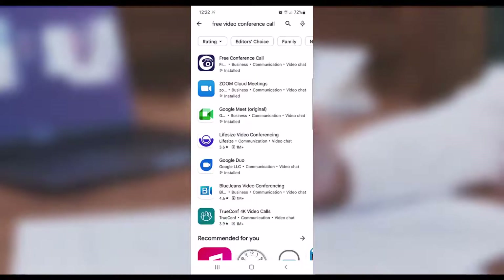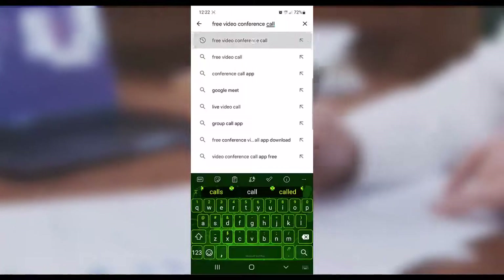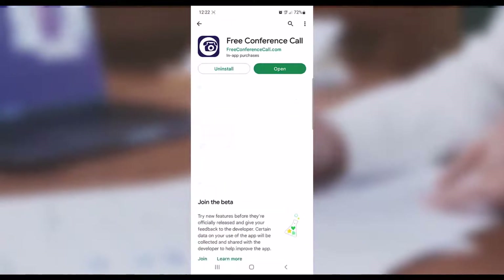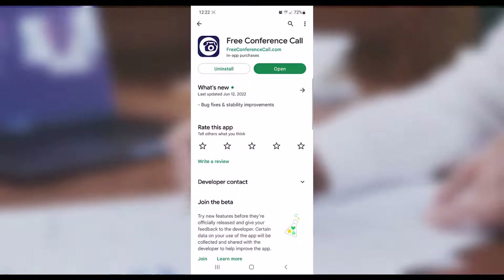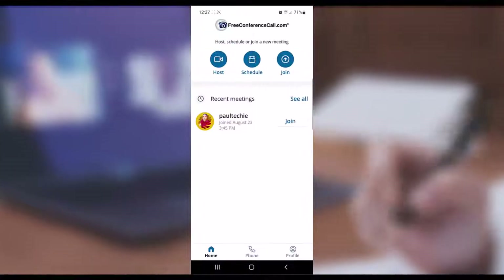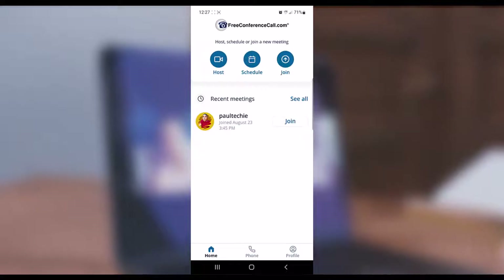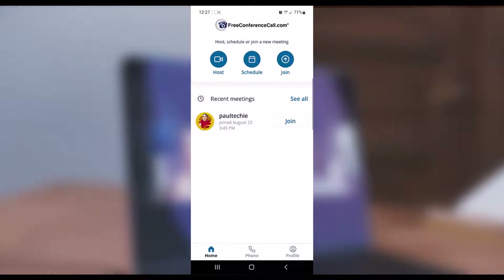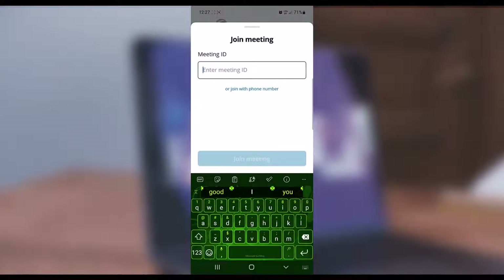If you want to download their mobile app, go to the Play Store and search for 'Free Video Conference Call.' The first result with the icon is the app — you can install it from the Play Store and also from the App Store. From the app, you can host a meeting, schedule a meeting, or join a meeting using the mobile app.